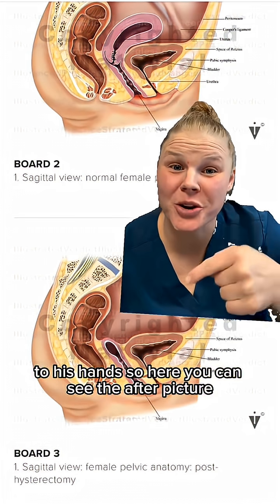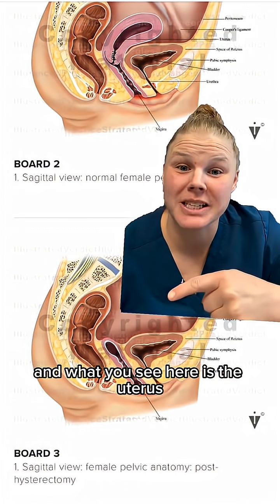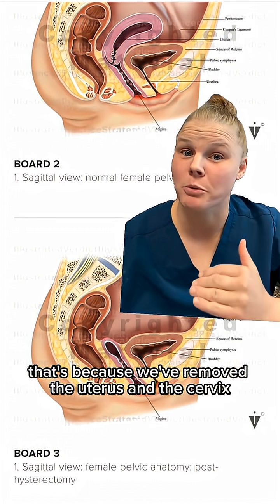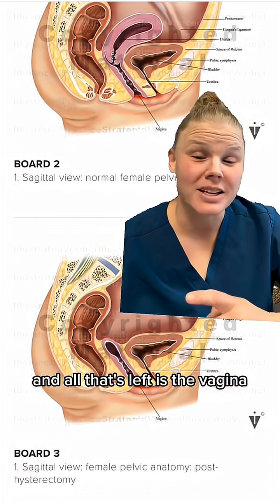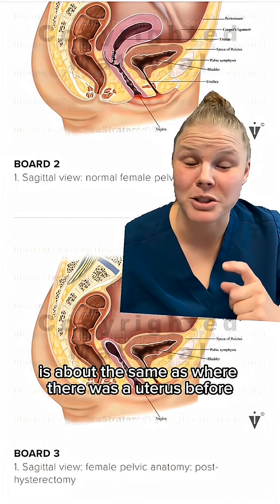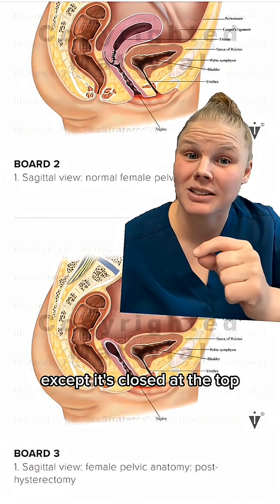That's called a cuff dehiscence. So here you can see the after picture, and what you see here is the uterus — that muscular body — is gone. That's because we've removed the uterus and the cervix, and all that's left is the vagina. The vaginal length is about the same as where there was a uterus before, except it's closed at the top.